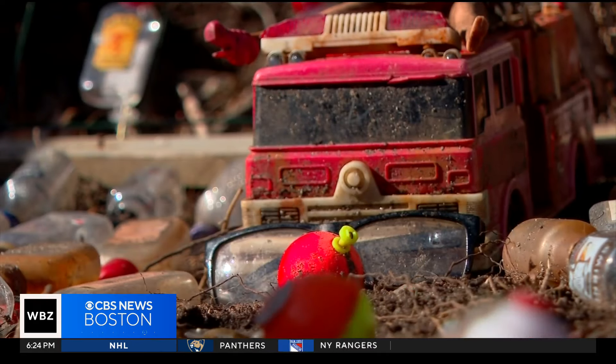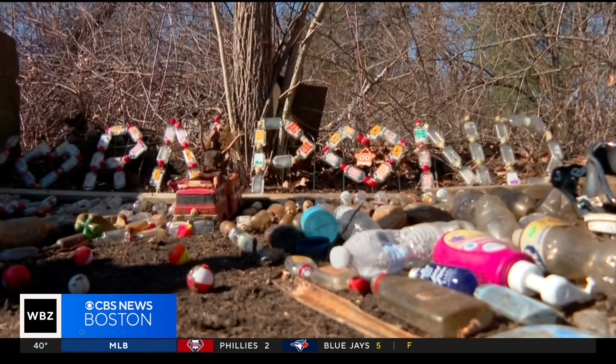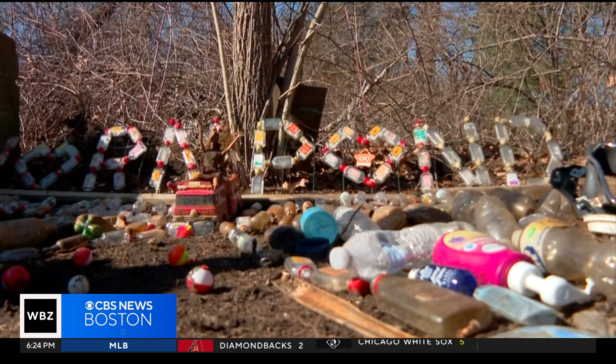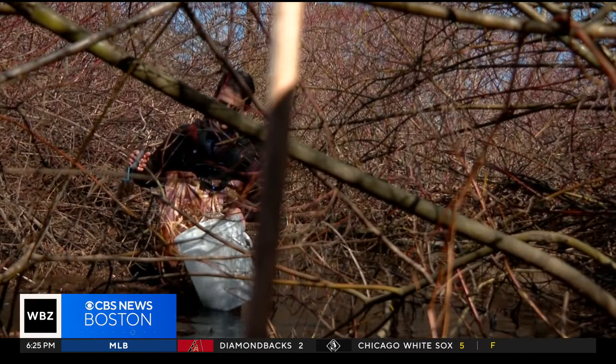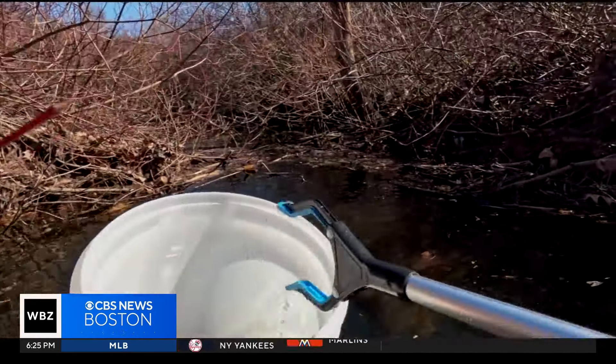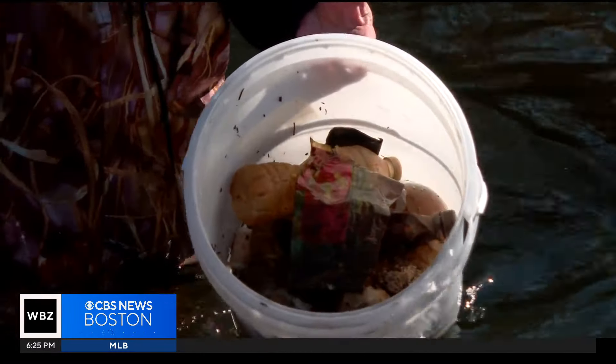Roberto says people really began taking notice when he started displaying the trash as art. He got a lot of people coming and talking to him — where is this trash coming from? It came from neighbors, it came from friends, it came right out of the water. If everybody does a little piece, when you put it together, it will make a difference.